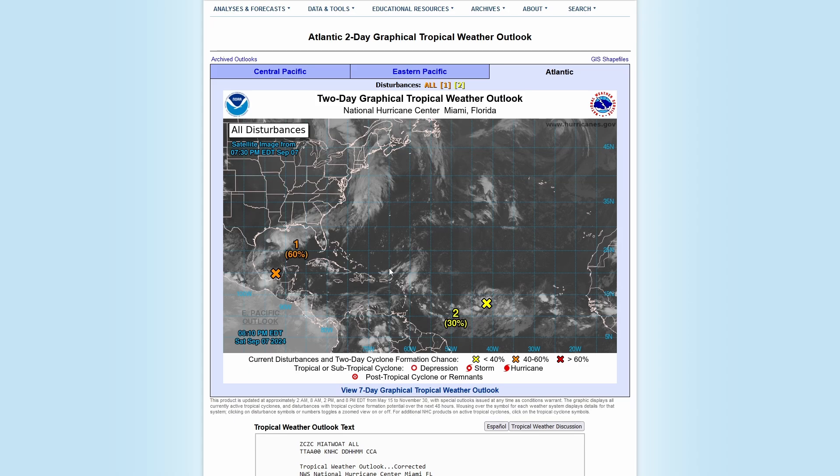We have one disturbance in the southwest Gulf with a 60% chance of developing into a tropical system within the next two days. Then we have one out in the central Atlantic with a 30% chance of developing into a tropical system within the next two days. After this we will look at some weather models.